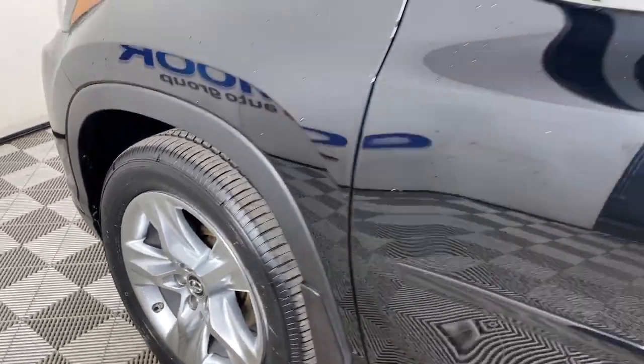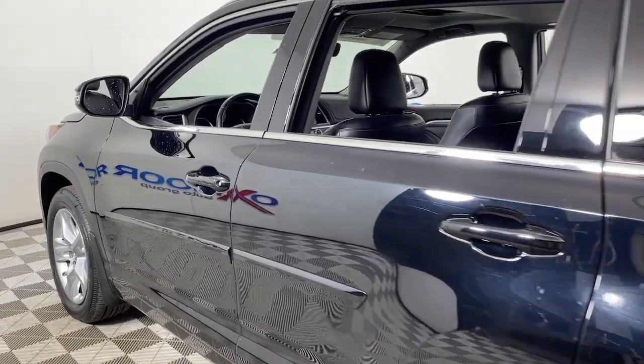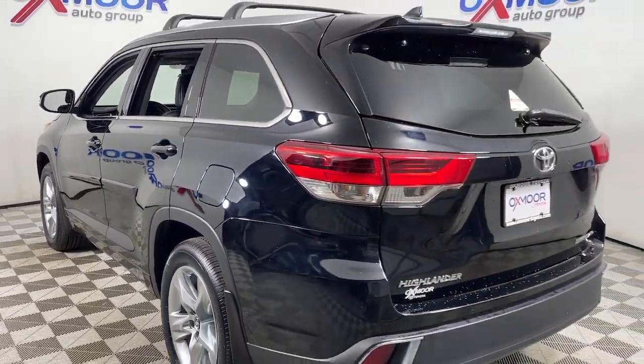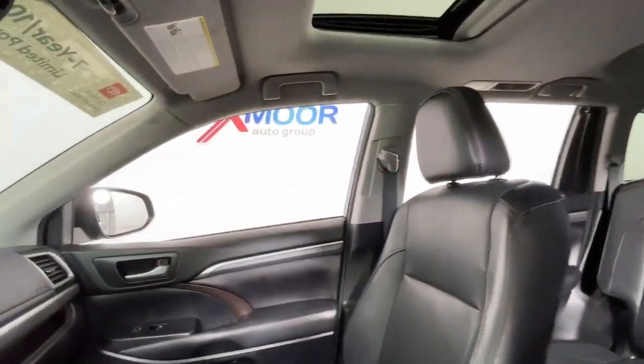Your next car could be the 2017 Toyota Highlander. With less than 70,000 miles on the odometer, this vehicle stands out from the rest. From daily drives to epic road trips, this Highlander has you covered.